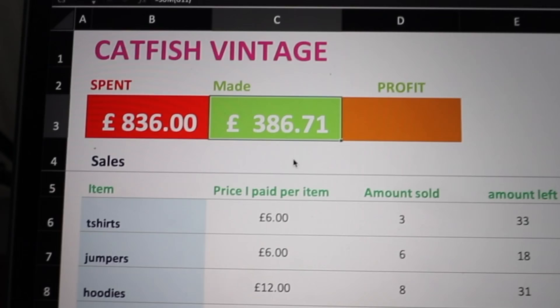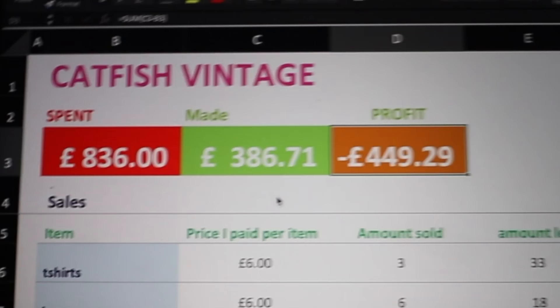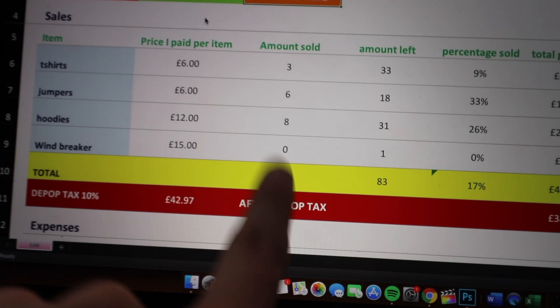In total, including Depop tax, we made £386. Minus that from what we spent, our profit is minus £449. We've sold 17 items and still have 83 left. I think Depop selling is one of those things that just takes time — it's not instant money. You've got to be patient and hopefully, fingers crossed, I'll make my money back.